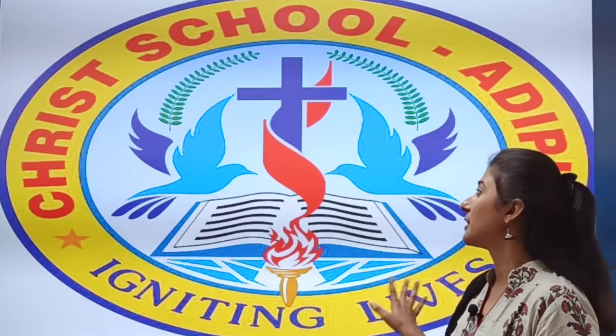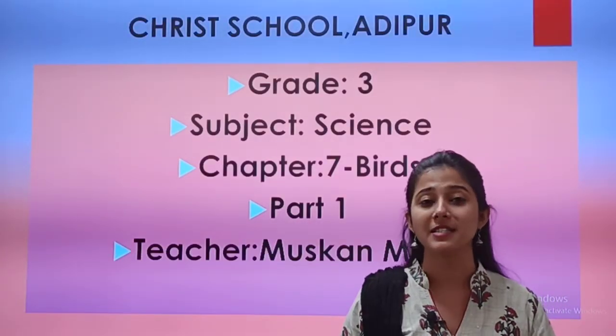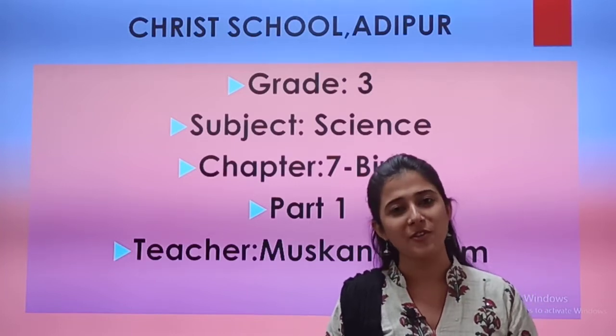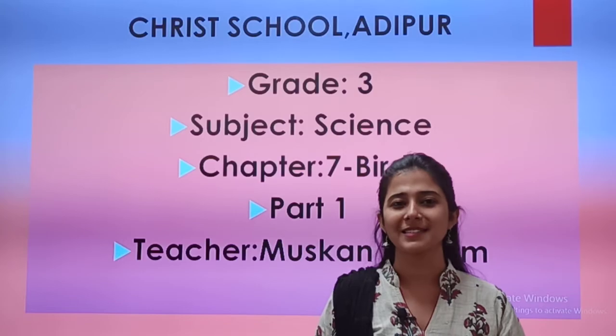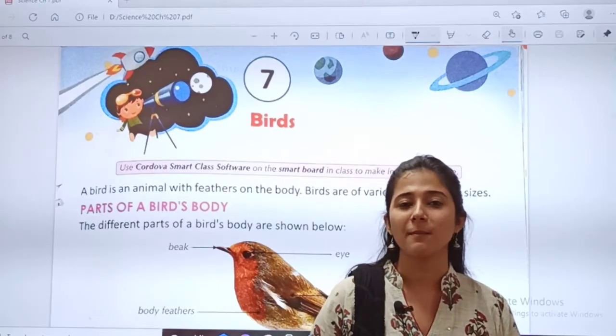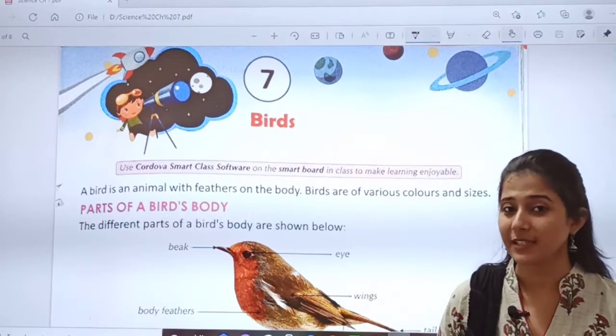We will start with a new chapter — chapter 7, Birds. We will study in detail about birds. Come on children, open your textbook, page number 43. Chapter number 7, Birds.